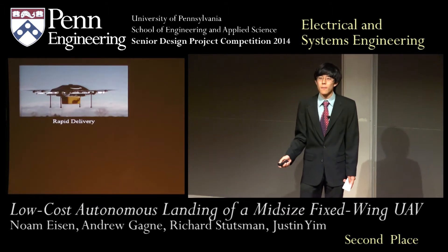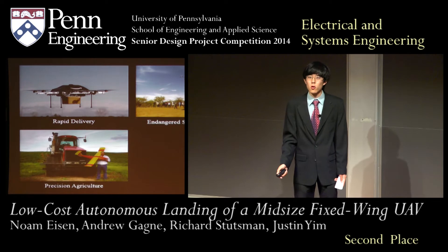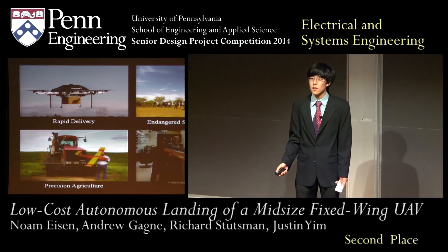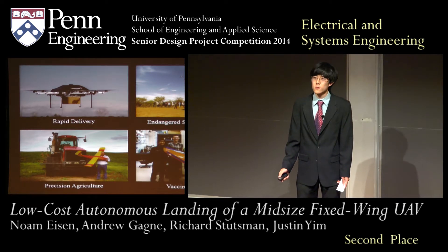This is not the only exciting application in civilian UAVs. Besides rapid shipment, UAVs are used to protect endangered species from poaching, in precision agriculture to reduce the use of pesticides, and to deliver vaccines in third-world countries where it is difficult to transport medication.